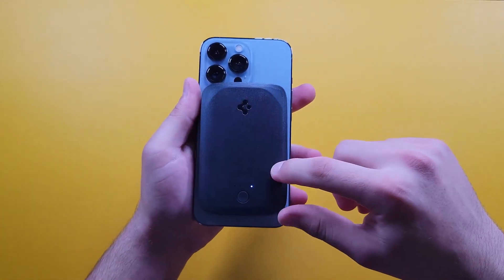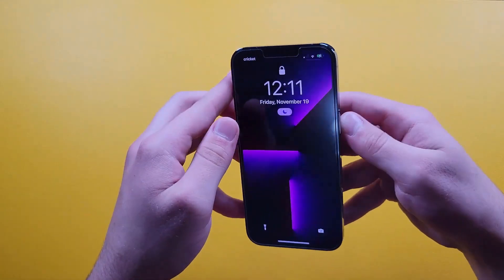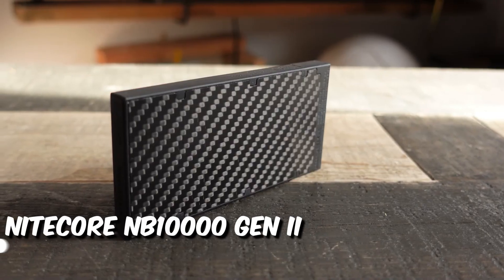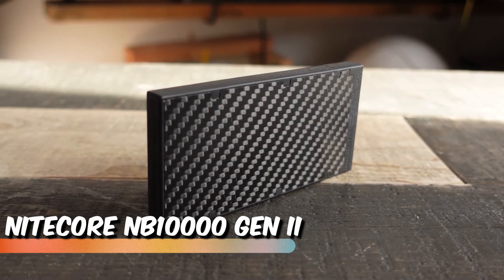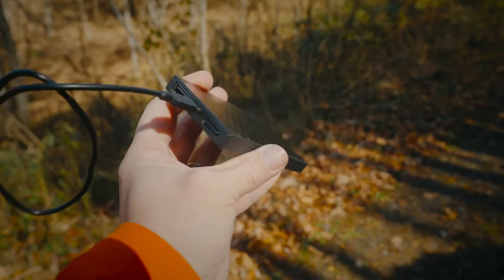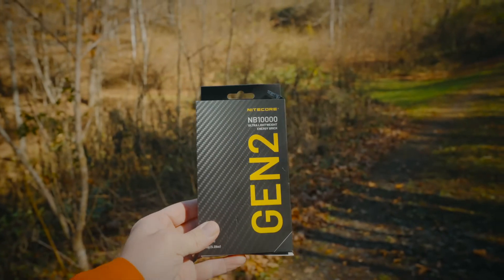When charging an iPhone, it can take your device from 0 to 56% in approximately 1 hour and 43 minutes. Nitecore NB-10000 Gen 2. The Nitecore NB-10000, now in its second iteration, is a compact and straightforward power bank that left a strong impression during our testing.